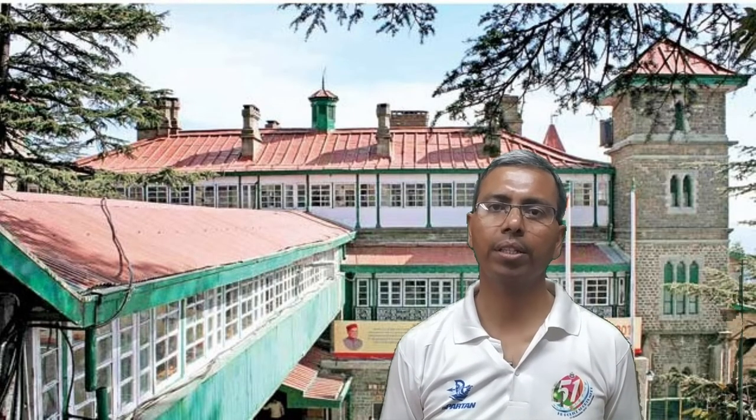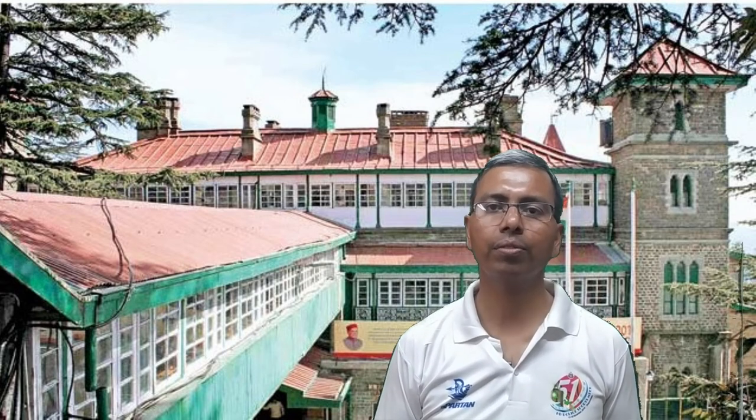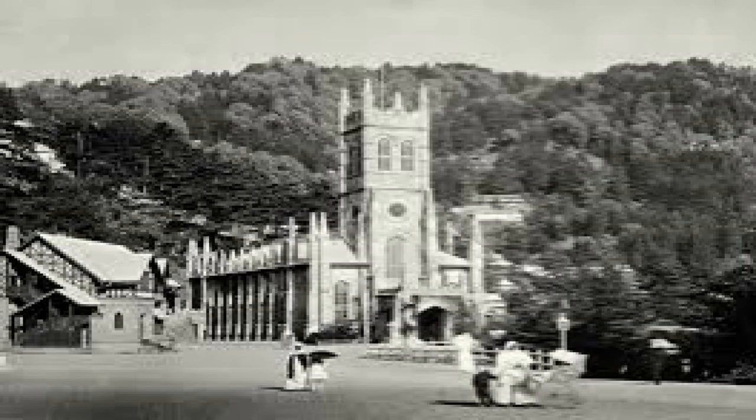Today, Himachal Pradesh government secretariat functions from this place. Thank you very much for watching this video. We would meet again with a story of another person and another place connected with Shimla's past.